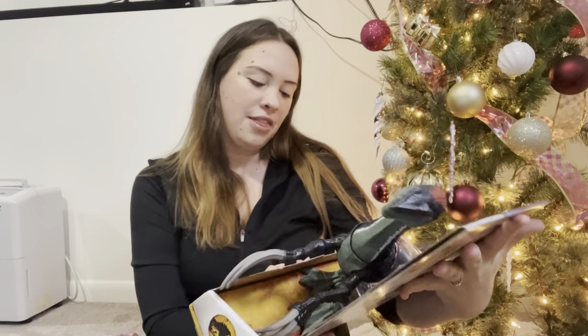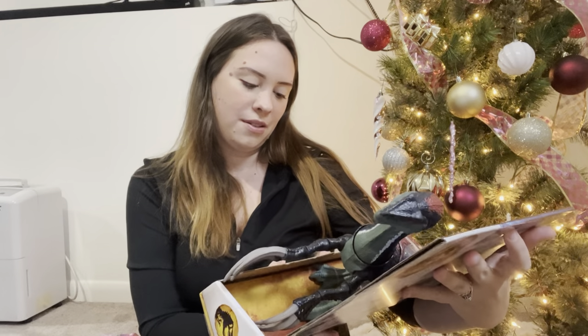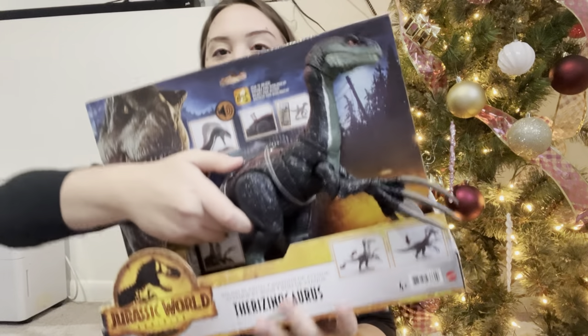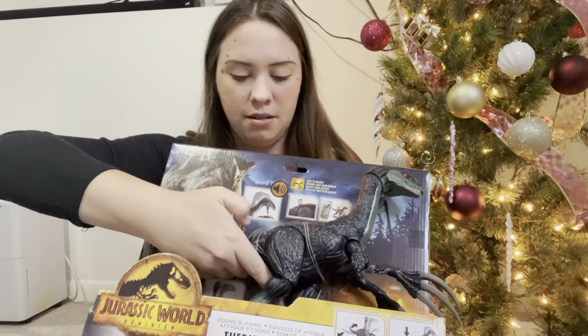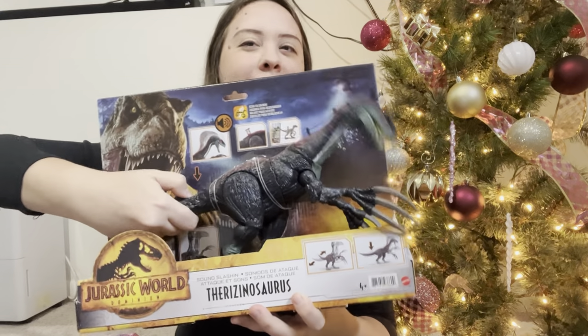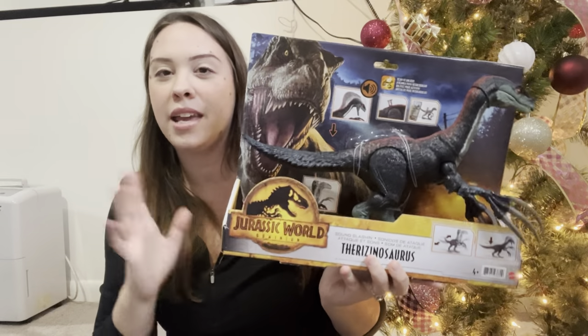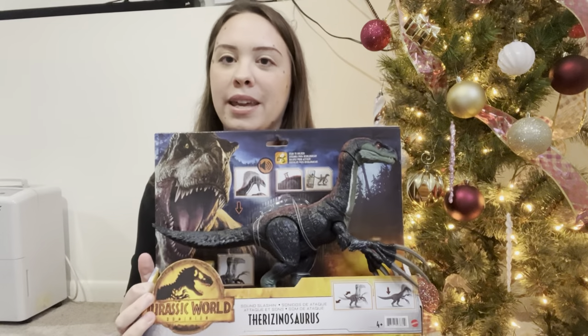Another dinosaur is this guy - this is the Theracinosaurus. I think that's what it's called. My son calls him a 'slashing dino.' He does do things. I got him at Target on Black Friday. He's normally like $30-something dollars and I got him for $20.99, which was a deal because this was one that he's really been wanting.